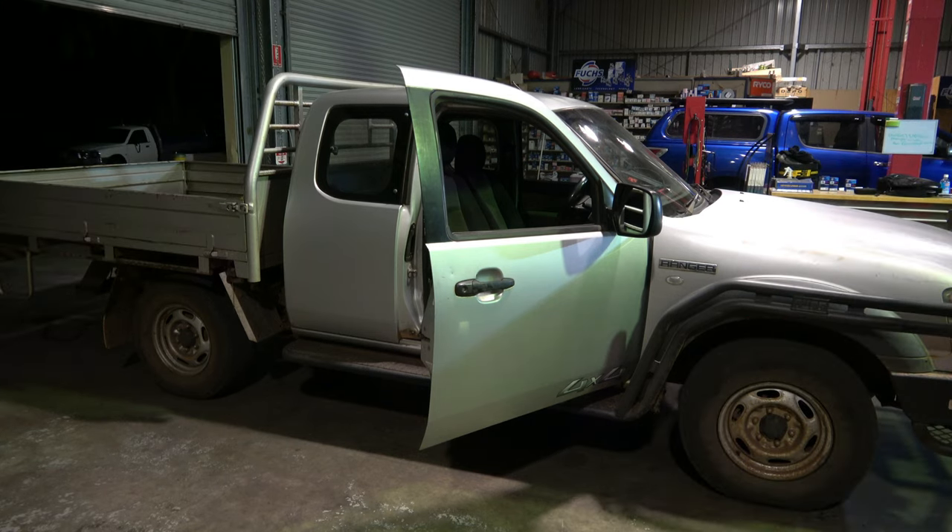We have a 2008 model Ford Ranger 3.0-litre turbo diesel. The problem with the car is sometimes it's hard to start — intermittent — it will crank but it will not fire, and it's blowing lots of black smoke. That's the complaint, so let's diagnose this car.